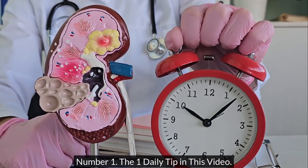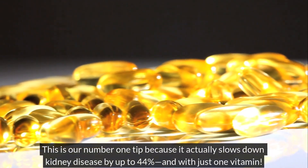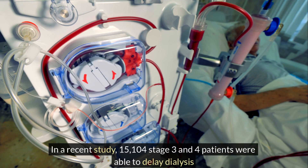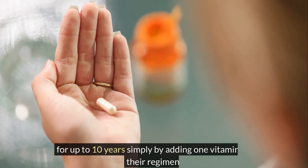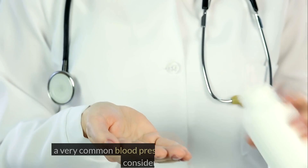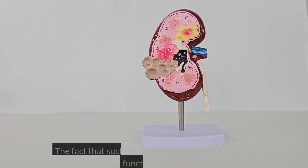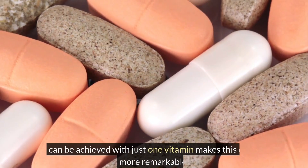Number 1: The top daily tip in this video. This is our number 1 tip because it actually slows down kidney disease by up to 44%, with just 1 vitamin. In a recent study, 15,104 stage 3 and 4 patients were able to delay dialysis for up to 10 years simply by adding 1 vitamin to their regimen. This is a vitamin that anyone taking ACE inhibitors, a very common blood pressure medication, should consider taking.